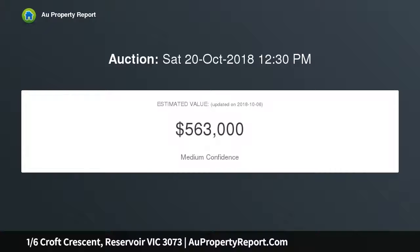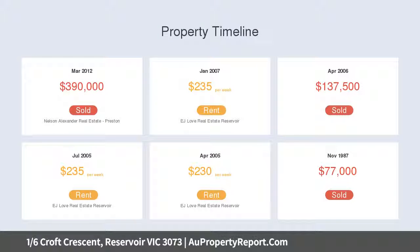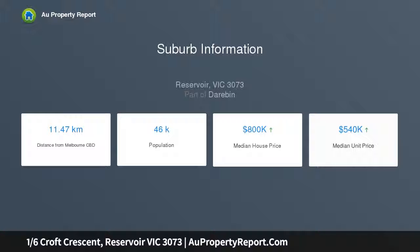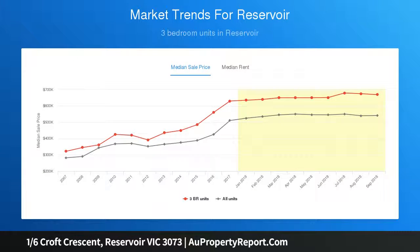The home comprises three bedrooms, a large master with robes, and two modern bathrooms. Open plan lounge and dining area enhanced by a stylish stone top kitchen complete with soft close drawers, breakfast bar, and European appliances. Other standout features include ducted heating and evaporative cooling, stained hardwood floors, and internal laundry facilities.